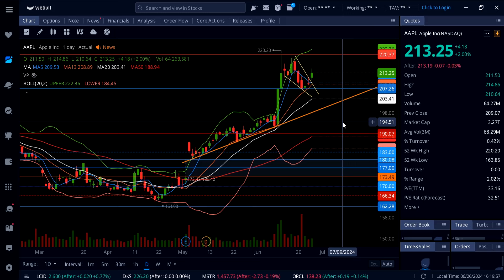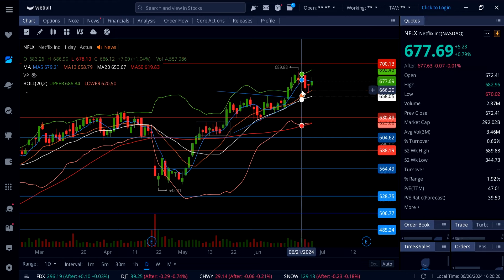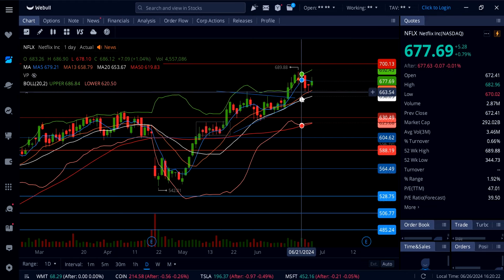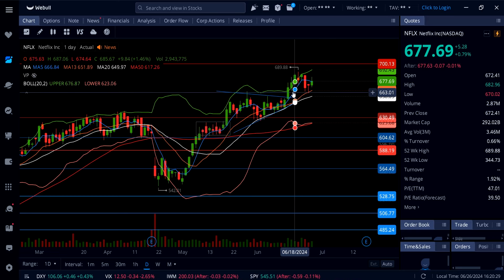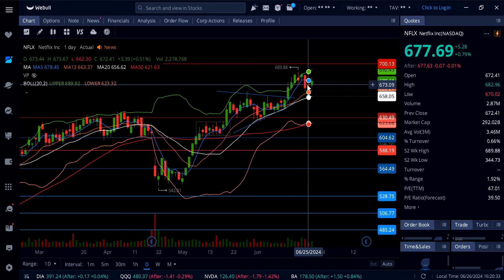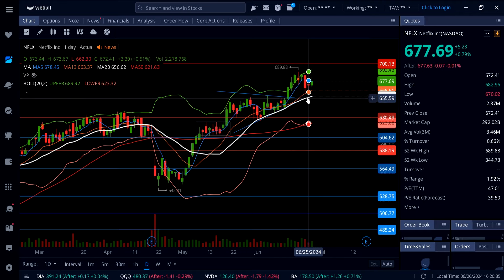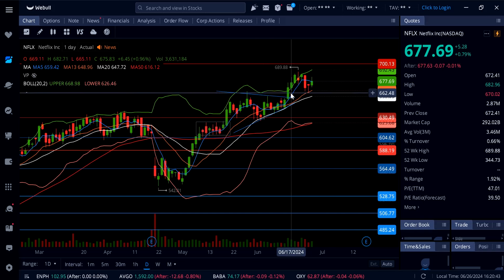On Netflix, it's up 0.79%. I took some calls about three days ago and added more on the dip right at $664 yesterday. This thing took off today and I sold out completely. The dip was immediately bought with a hammer candle off of the previous high at $664, going back up to $682 today.